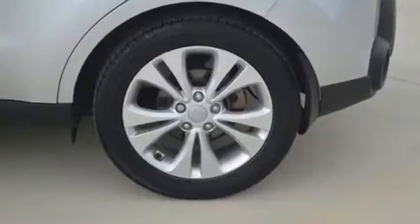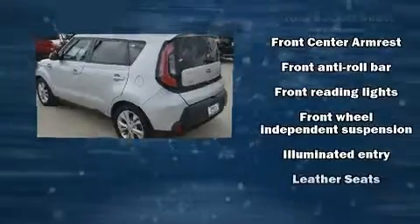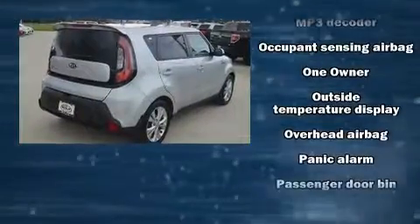Kia infused the interior with top-shelf amenities such as a tachometer, a trip computer, heated door mirrors, and one-touch window functionality. Storage solutions are integrated throughout the interior, demonstrating thoughtful attention to detail.